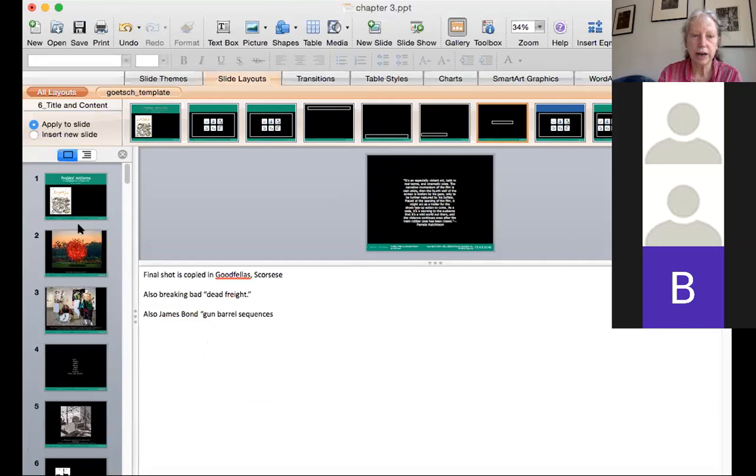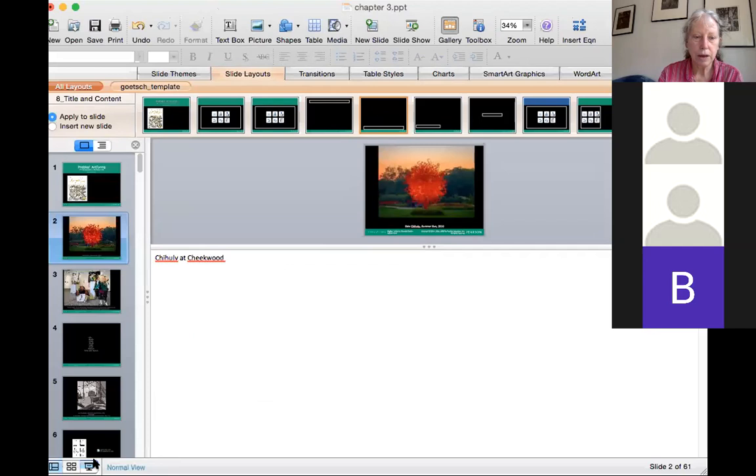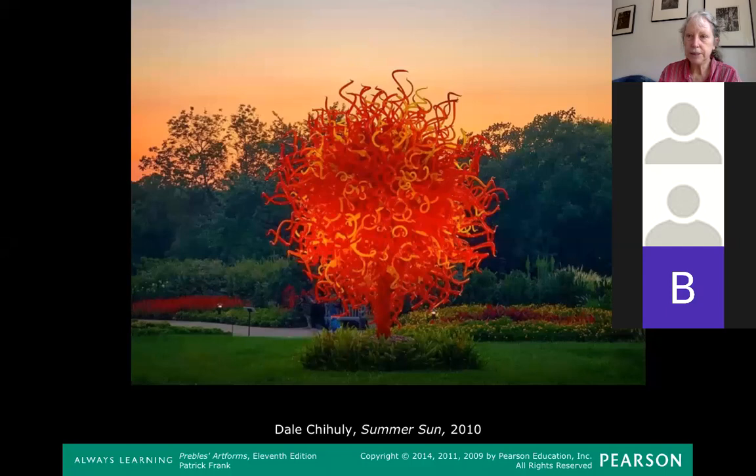There are two shows I think are going to be really cool. One of them is at Cheekwood. We talked about Dale Chihuly, who's a glass artist, in the first lecture. Dale Chihuly is going to have a big outdoor show at Cheekwood in Nashville.